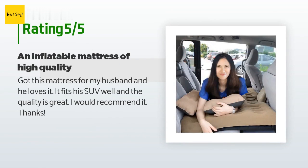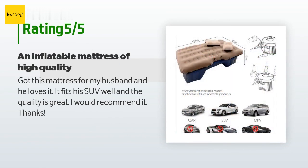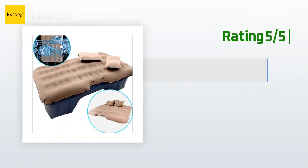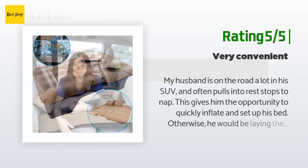A customer said: "Got this mattress for my husband and he loves it. It fits his SUV well and the quality is great. I would recommend it."